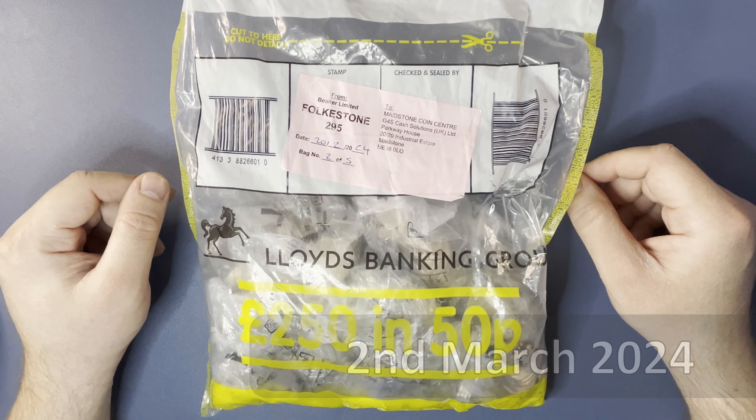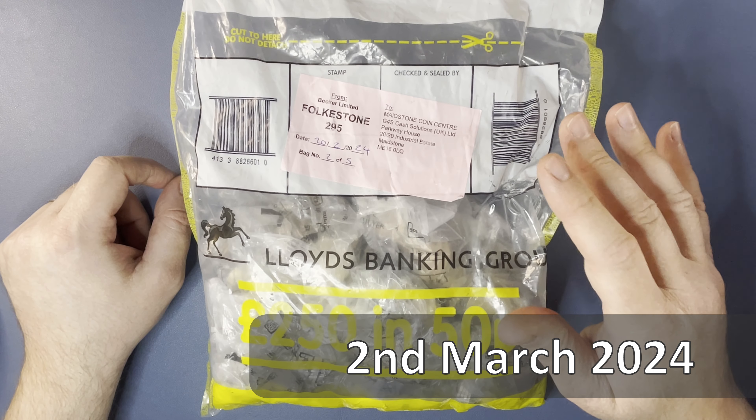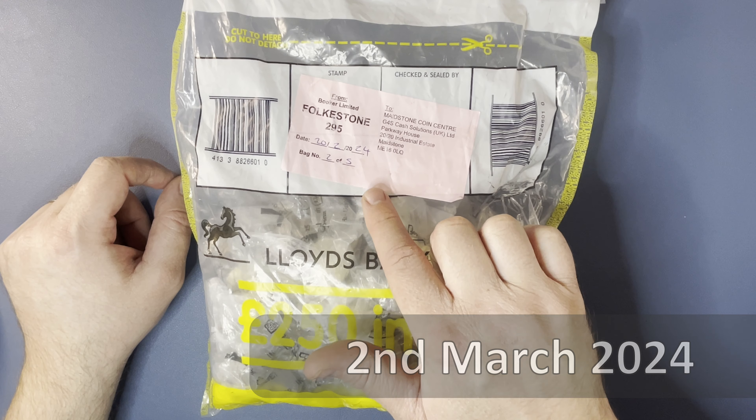Hello, welcome back to the channel for another coin hunter. Today we have 250 pounds of 50 pence to have a hunt through. We're on the Maidstone Coin Center bags yet again today, Booker Limited again, 20th of February 2024.